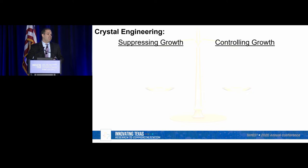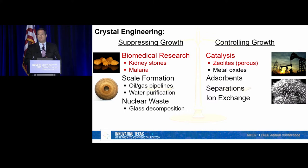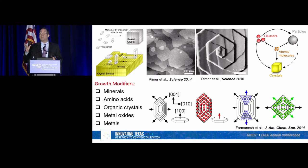Particularly in the area of crystal engineering, which is the focus of our work, we look at two different types of approaches. On the left-hand side, crystals that have negative implications — for example, in diseases like pathological formation of kidney stones or in malaria — where the goal is to suppress crystal growth. On the right-hand side, we want to control crystal growth in materials like zeolites used as catalysts in the petrochemical industry, where the goal is to tailor properties. At a fundamental level, we look at the mechanisms by which crystals grow and how we can control these processes on a molecular level.